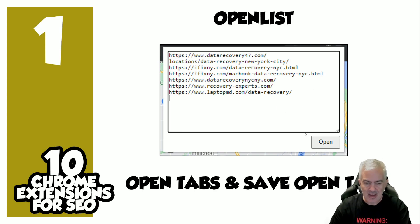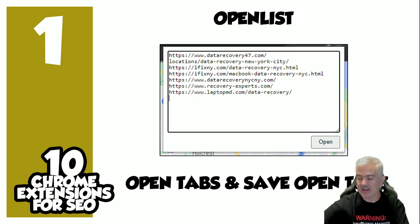So those are my 10 Chrome extensions. I hope you guys take a look at them. I went through this really quick, but some of these extensions really have a lot of value, so check them out. Hope you enjoyed the video — take care!